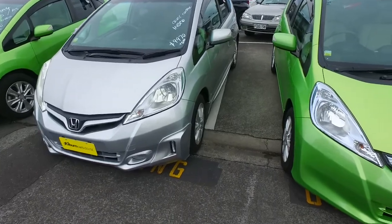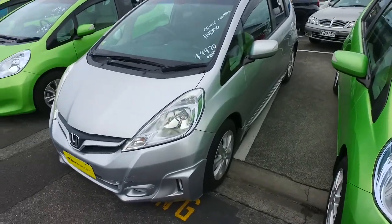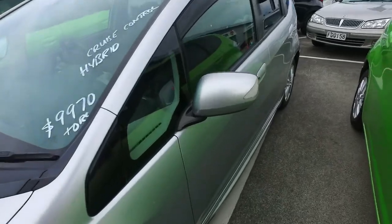Now $9,970 plus on-road costs. This is a hybrid version, so cheaper in gas and more powerful than its non-hybrid counterpart. There's a higher spec too.